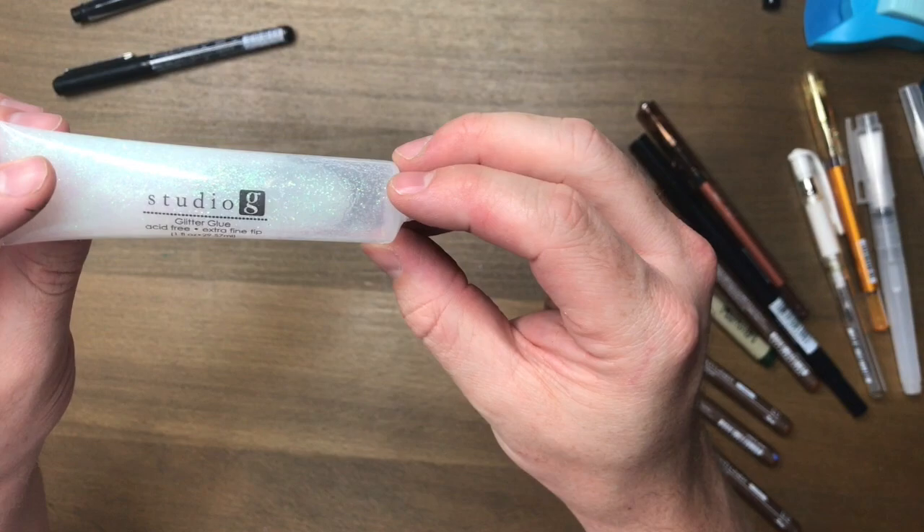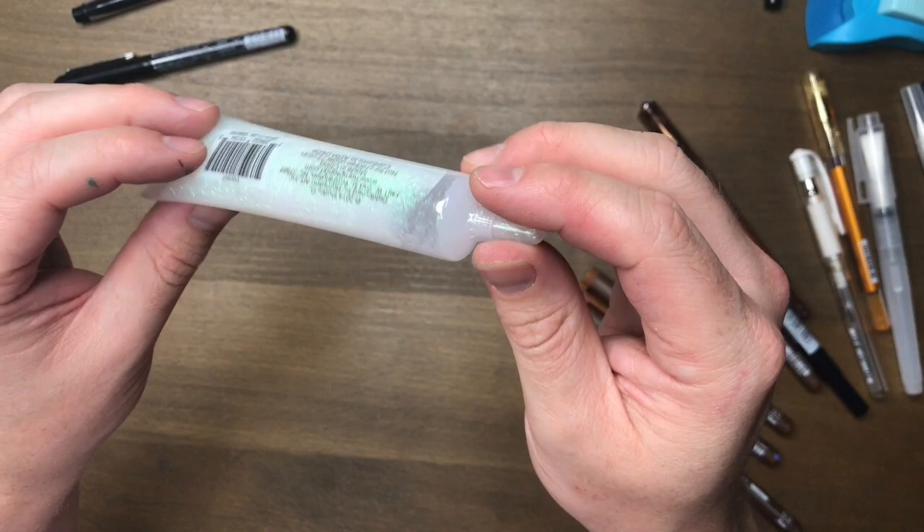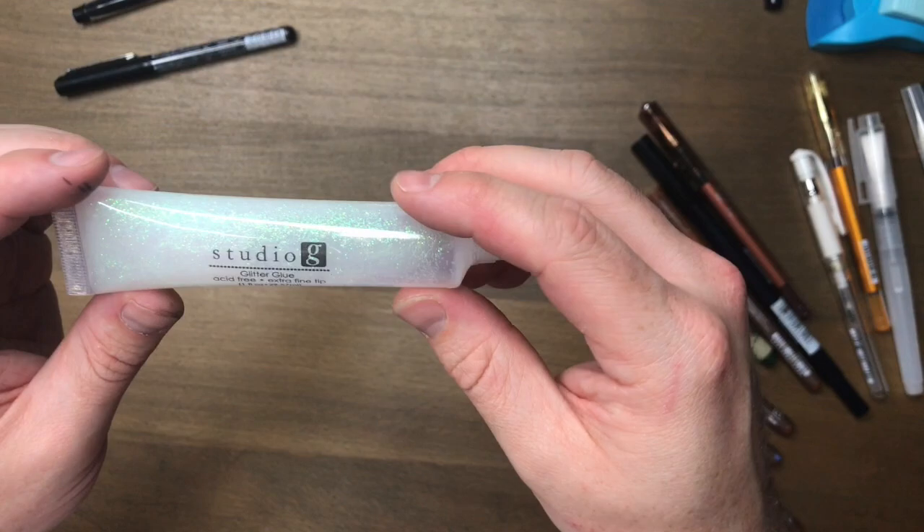I'm super into glitter and anything sparkly. This Studio G glitter glue I got from Walmart — it was really inexpensive, like a dollar. I use it sometimes, though I don't think people like seeing glitter, and I've left it out of a lot of stuff because it doesn't photograph well or scan well and you can't really print glitter. I probably just more put it on my face and walk around the house with it.